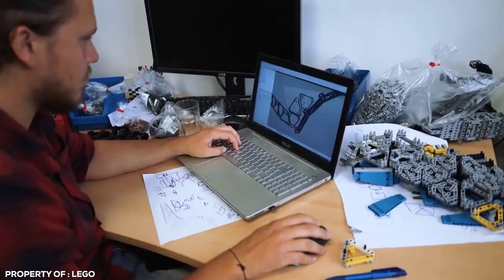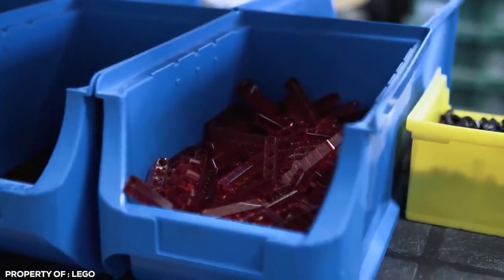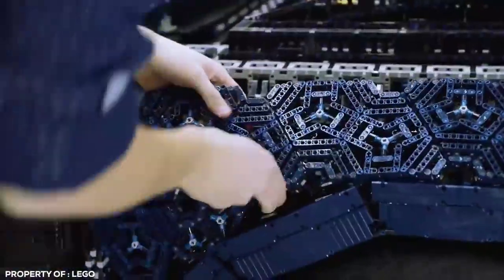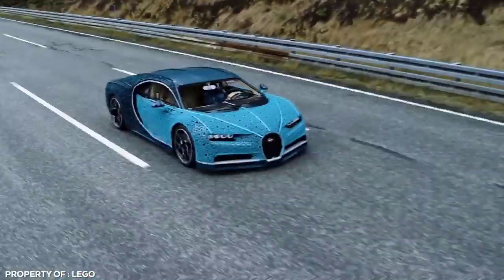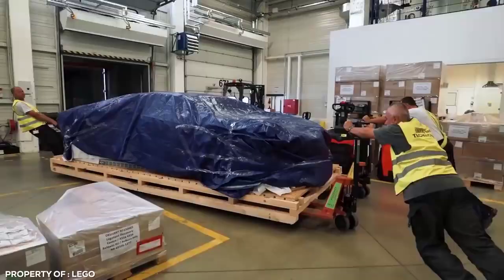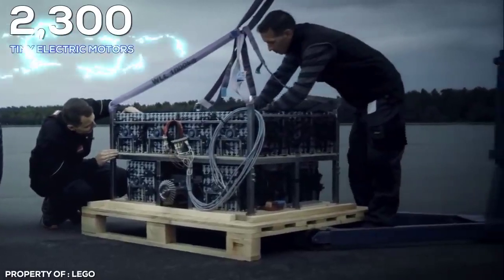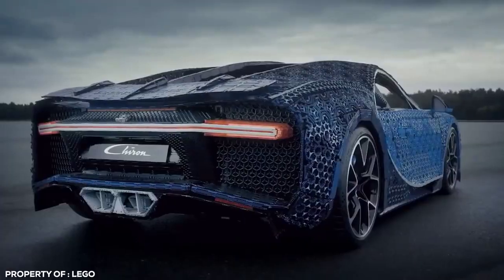The team custom designed the models with 3D modeling software, but when broken down, they were still building with individual, original LEGO pieces. It took over 19 months of constant, careful engineering — one of the longest LEGO building sessions of all time. While the car generates only 5.3 horsepower and reaches a top speed of 18 miles per hour, it's still pretty impressive knowing that it weighs 1.5 tons and is powered by 2,300 tiny electric motors. Plus, let's be honest, who wouldn't want to be seen in a Bugatti Chiron anyway? LEGO or not?